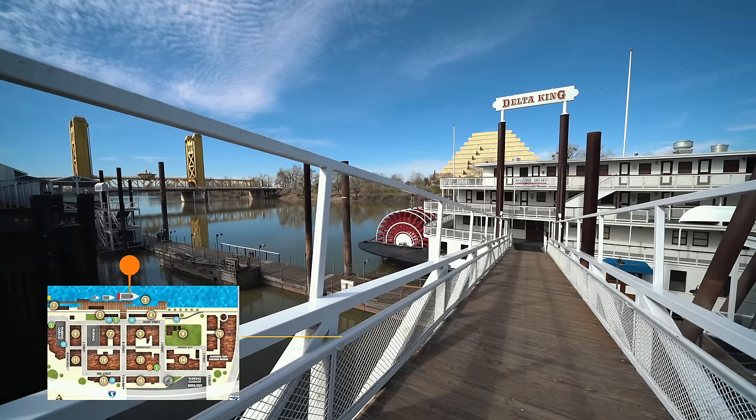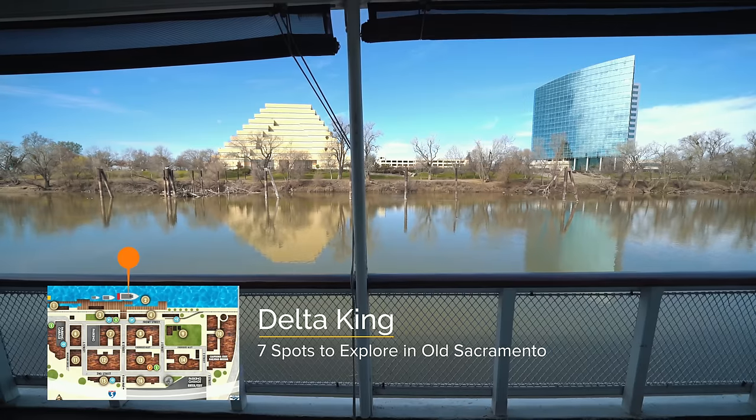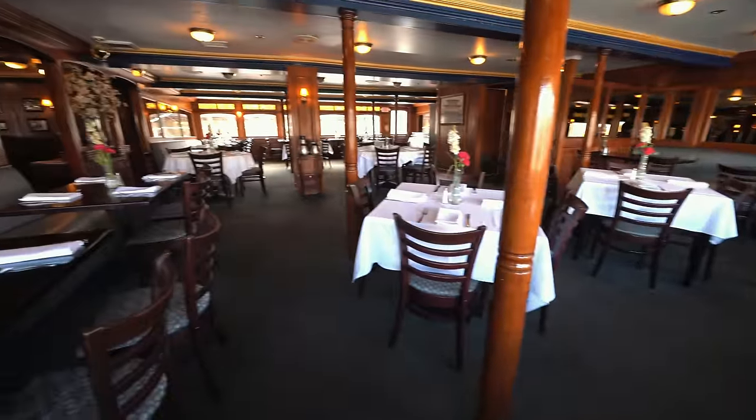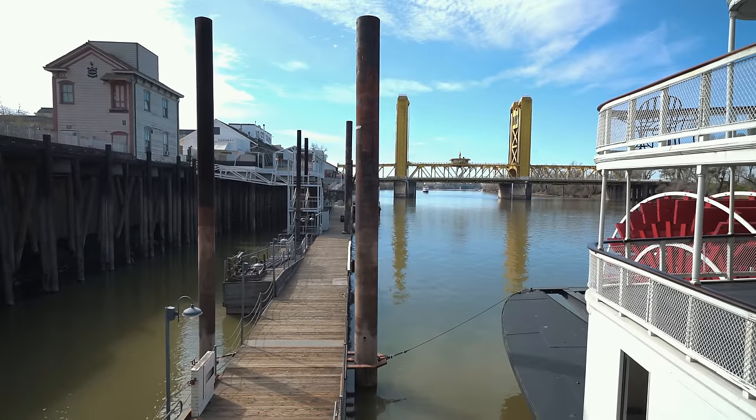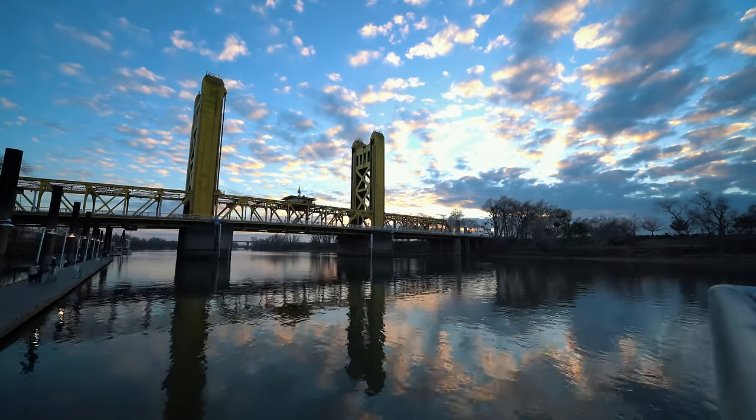Next up, go visit the Delta King, a 285-foot steamboat that's been turned into a hotel and restaurant. It's also a great area to get views of the tower bridge, and I recommend checking it out at sunset.